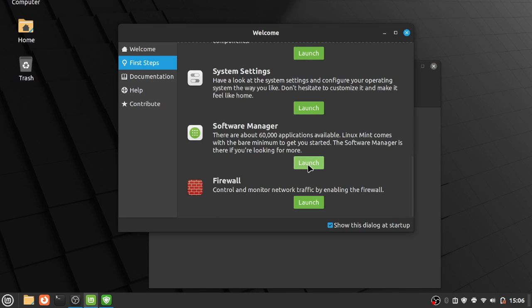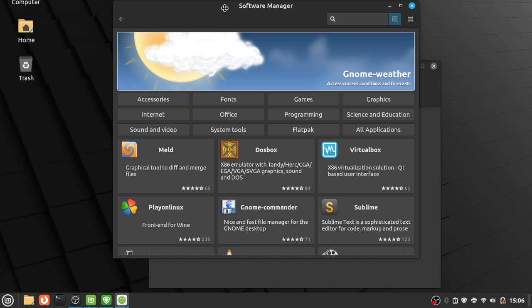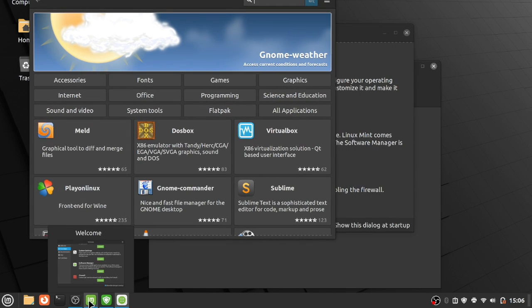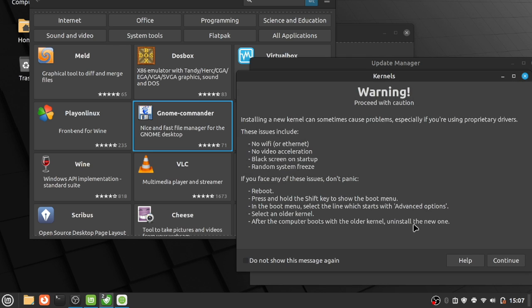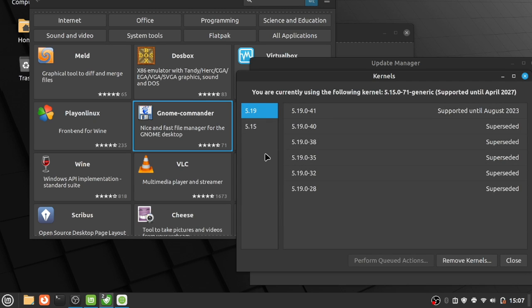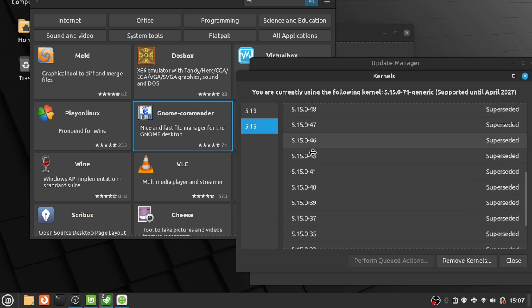Mint also has its own native software center and update utilities that make installing and updating apps really seamless. While the software manager doesn't look quite as nice as the Ubuntu software app, it does do the job well and shows both standard packages and Flatpak apps. And regarding Ubuntu Cinnamon including a newer kernel for hardware support — while Linux Mint often ships with a slightly older kernel prioritizing stability, it does have an easy-to-use kernel manager that allows you to install newer kernel versions if desired.